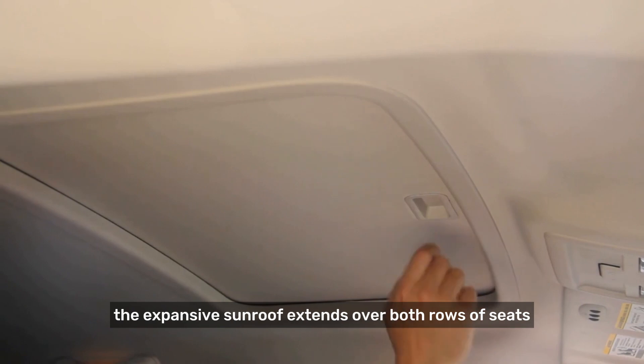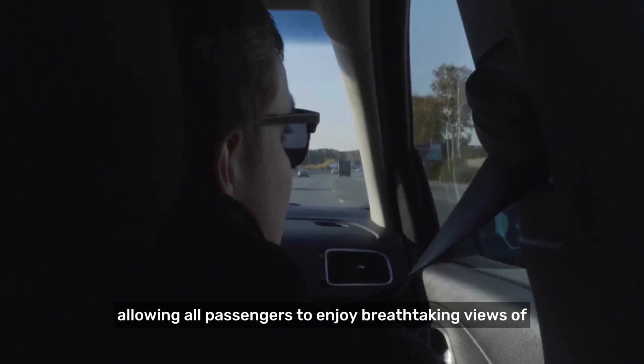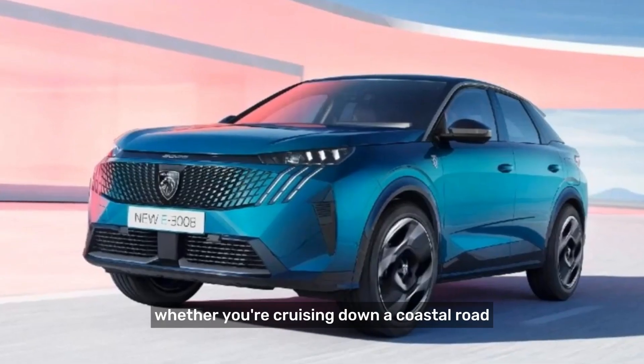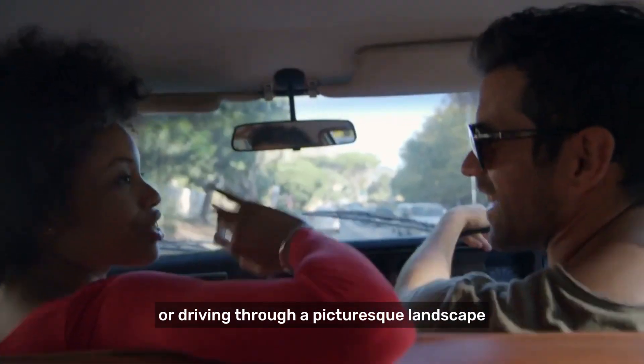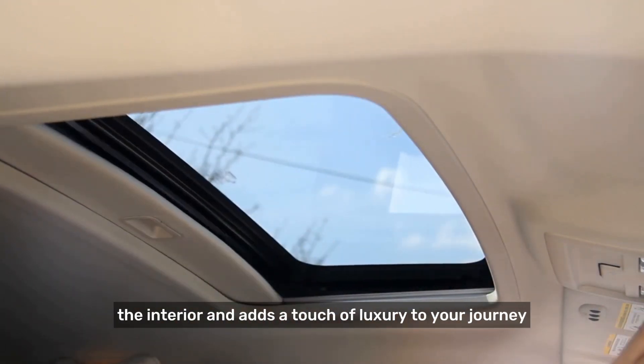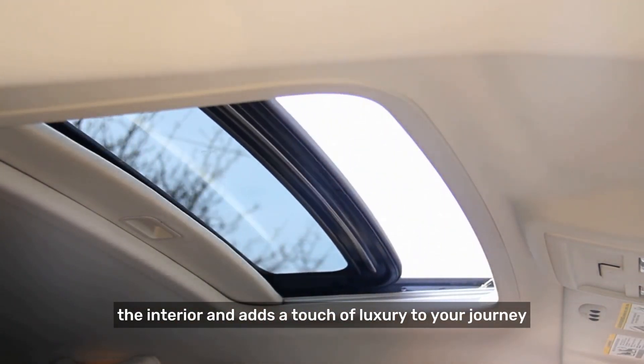The expansive sunroof extends over both rows of seats, allowing all passengers to enjoy breathtaking views of the sky above. Whether you're cruising down a coastal road or driving through a picturesque landscape, the panoramic sunroof enhances the overall ambience of the interior and adds a touch of luxury to your journey.